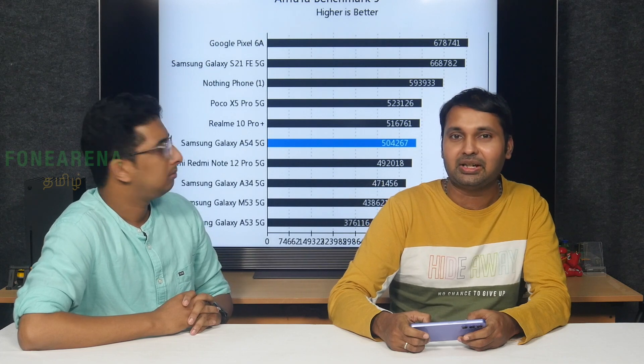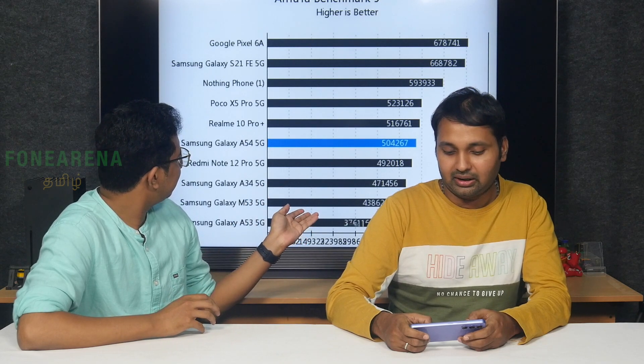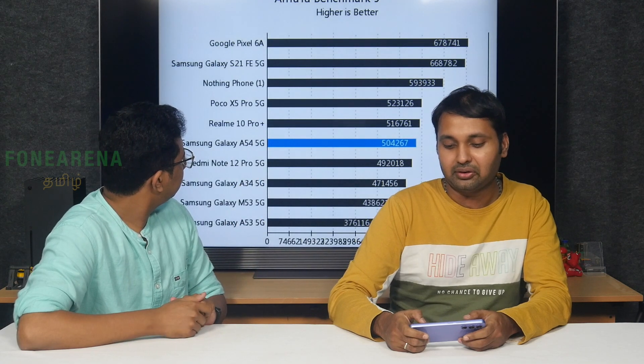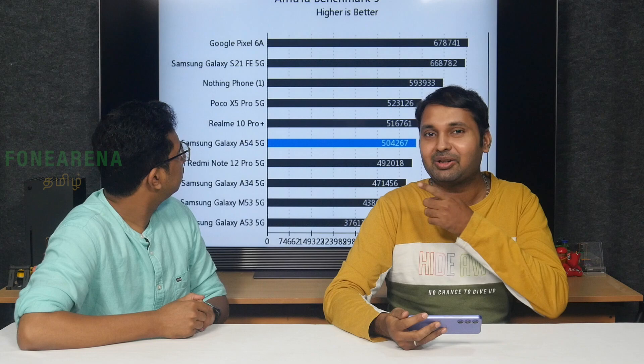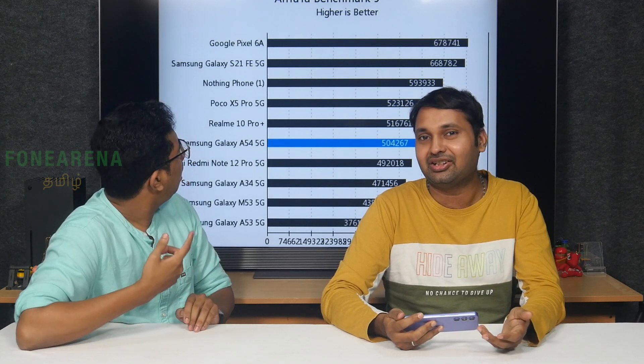The A54 is better than the A53. Dimensity 900 and Dimensity 1080 are competitors here. Nothing Phone and S21 FE 5G are also in this range. Pixel 6 uses Tensor, which is Exynos-based — decent performance, and it sits around the 30,000 price range.